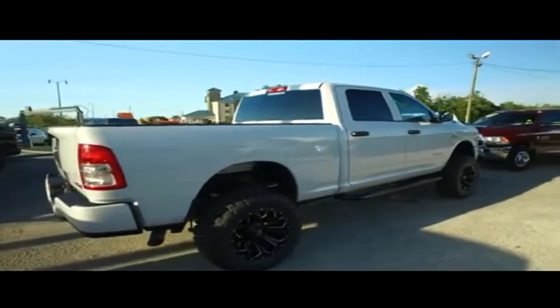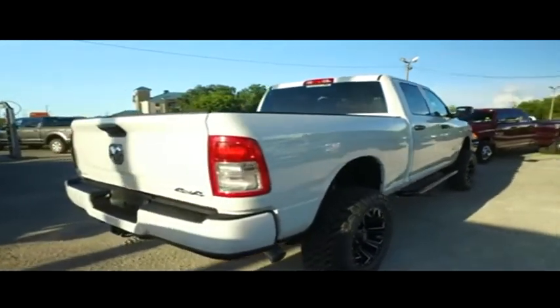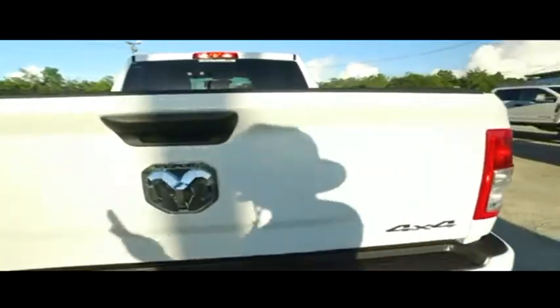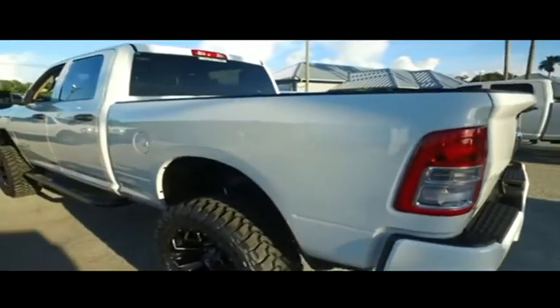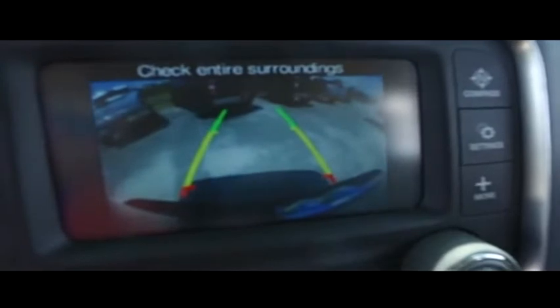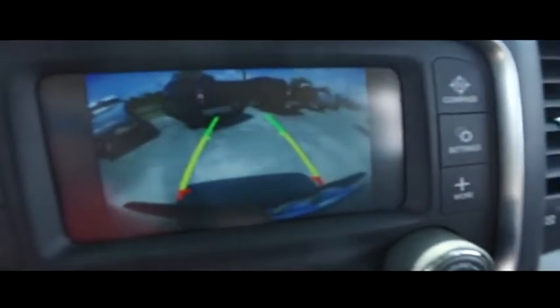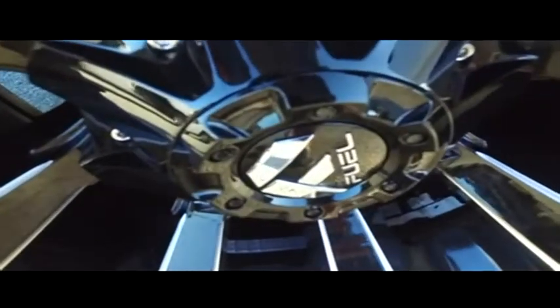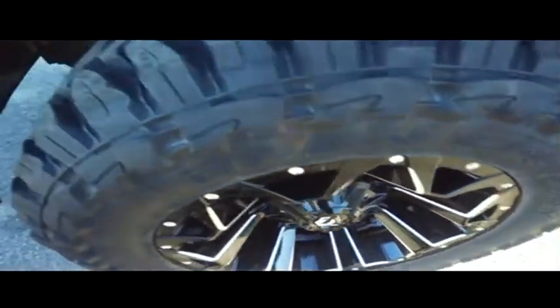We have the best light use trucks on the planet. The premier reconditioning process — we get them HD clean, factory line, looking fine quality. Get on down here and take the Gibson Truck World price guaranteed challenge. If you can find a better truck for less, we will give you $1,000 to make you holler.